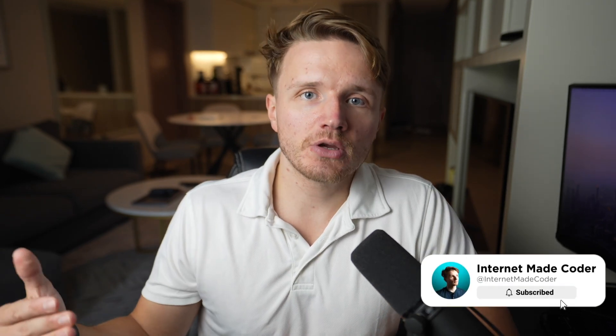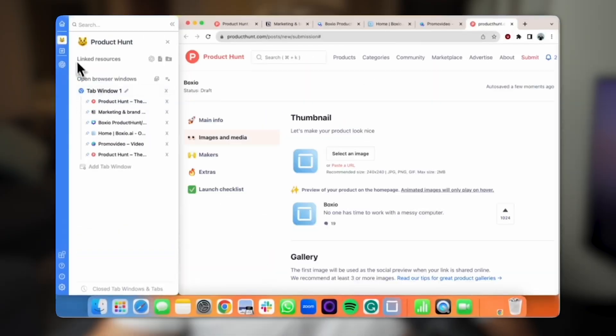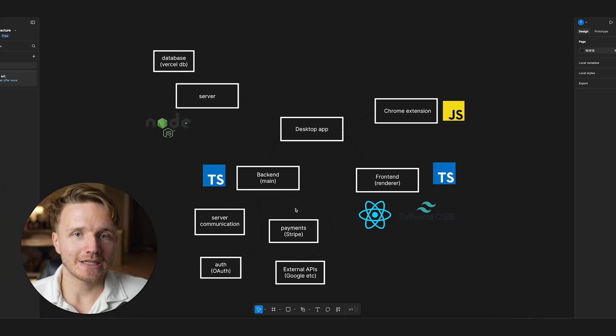Let's say you're working on a project and want to switch to a different one — it's cumbersome to close everything manually and then reopen all the stuff for the second project. The idea was that you could just click on a box in the side panel and it would automatically open everything contained in that box. This is a brief explanation, and if it sounds complicated, that is exactly why the app failed — no one really understood how to use it.